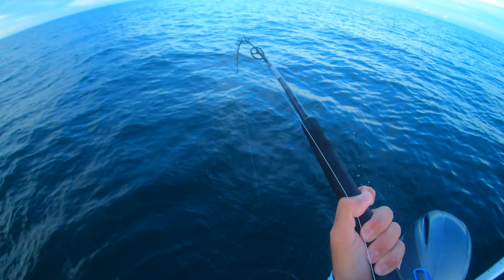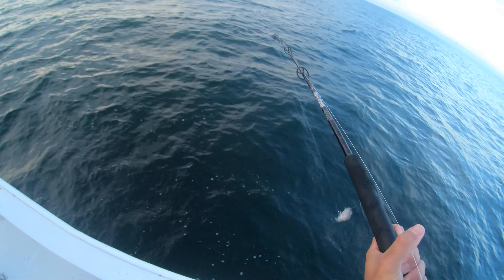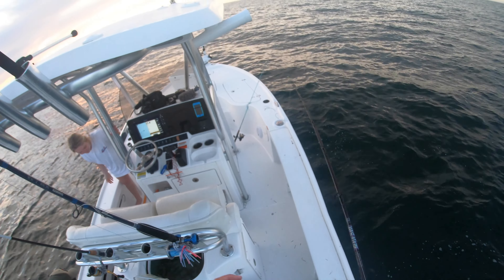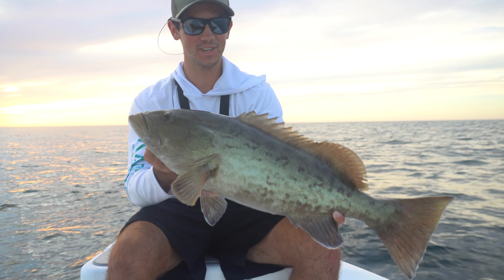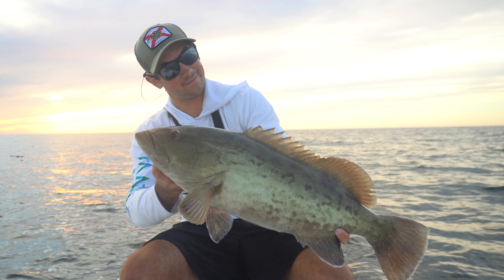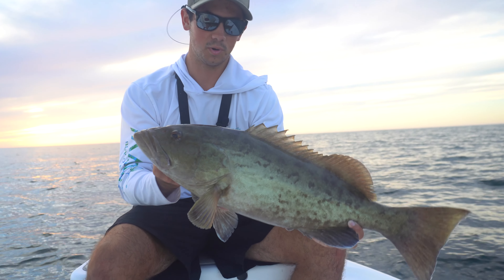I can't believe I landed that on 20-pound leader — this is the best spot I've ever found! You got one too? It's a big snapper! Do you need a net? There he is — I'll take a big snapper. Look at this combo! 26... 25 and a half inches. It's a keeper! Kind of speechless right now — wasn't expecting to catch a grouper this size on a 3000 with a little pinfish, but it happened.